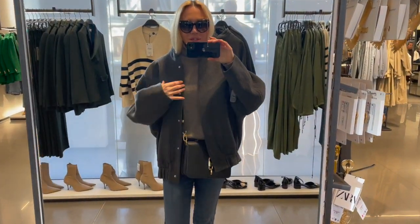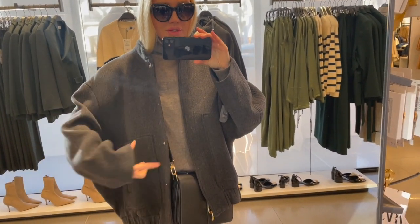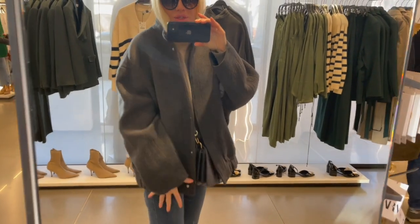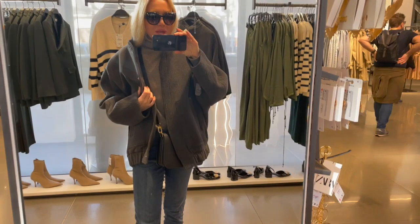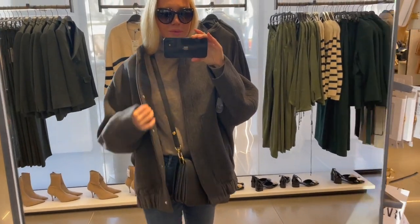I'm trying this jacket on in a size extra small to small and it's very, very oversized — this is already the smallest size. It's a really huge kind of style. Not really my cup of tea, but it looks quite cool and also quite comfortable to wear.